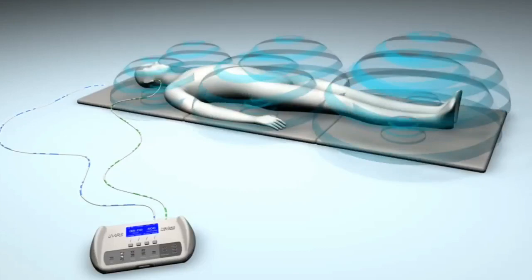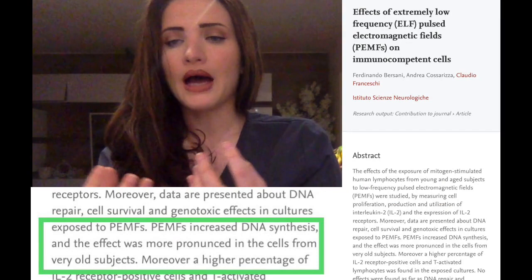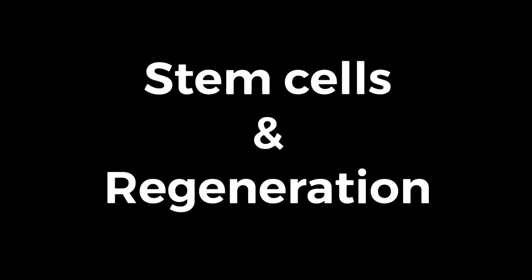How this device works is it surges a high voltage of energy through a device that creates a very strong magnetic field. This magnetic field then pulses, making it very easy for it to get into your cellular linings and the membranes of your cells. This causes your DNA and your cells to start regenerating at a much faster rate.